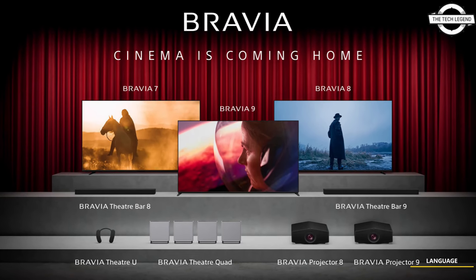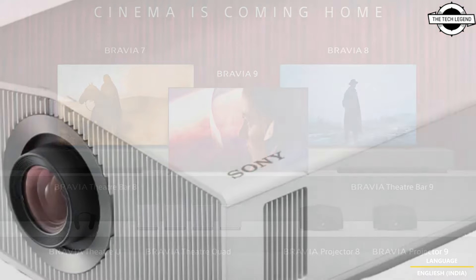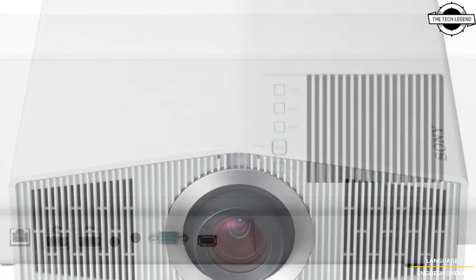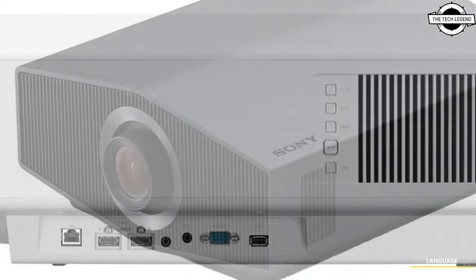Hello friends and welcome back to the Tech Legend channel. Today I will talk about Sony's two new 4K SDR laser Bravia projectors with XR processor. Sony has announced two new native 4K laser home projectors: the Bravia Projector 8 and Bravia Projector 9.